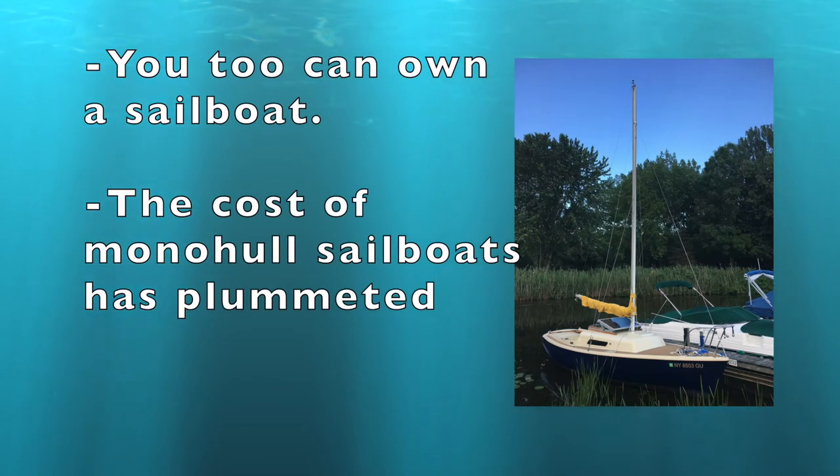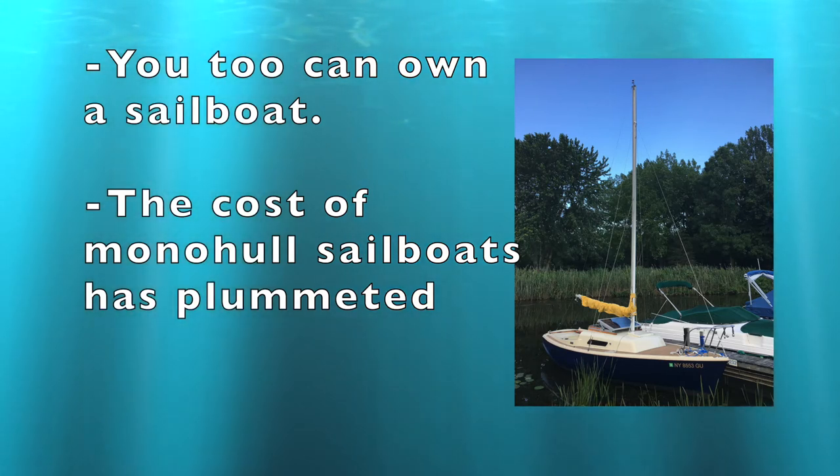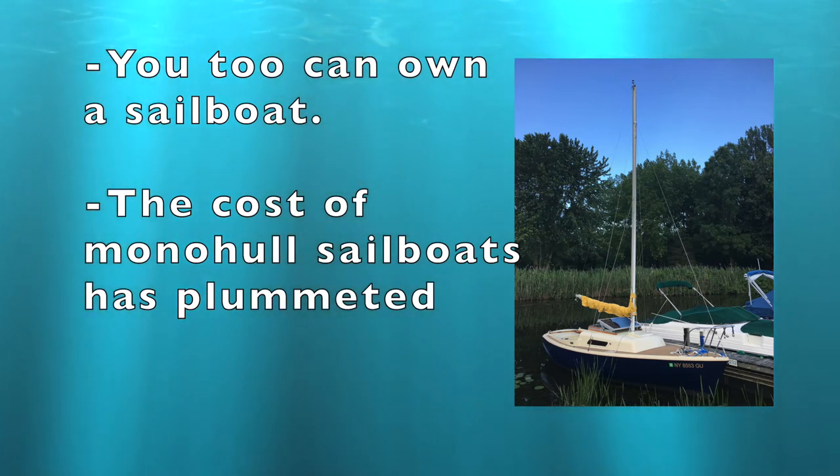You too can own a sailboat. In the past, the idea of owning a sailboat was out of reach for most people. Now many people are discovering with a little elbow grease that they too can have a sailboat. For many years the cost of monohull sailboats has plummeted. In this video I will show you how to have the sailboat of your dreams.